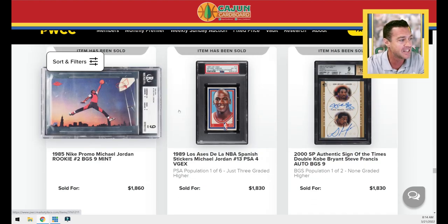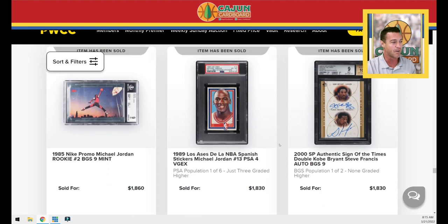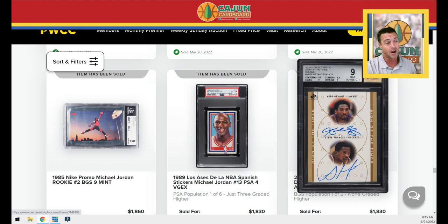Nike promo BGS 9 — $1,860. Here's a Jordan Spanish sticker — 'Los Aces' or 'Las Aces,' from the NBA. I don't know what Aces means in Spanish — somebody who speaks Spanish comment below. It's a really cool looking card showing baby Jordan from 1989. Pop 6 in PSA 4 condition — $1,800. If that doesn't show you the power of Michael Jordan card collecting and how much demand there is for unique and rare Jordan stickers from Spain, I don't know what else I can show you.